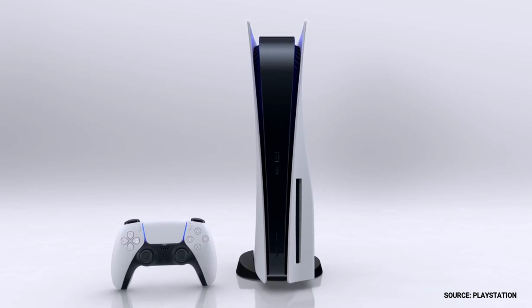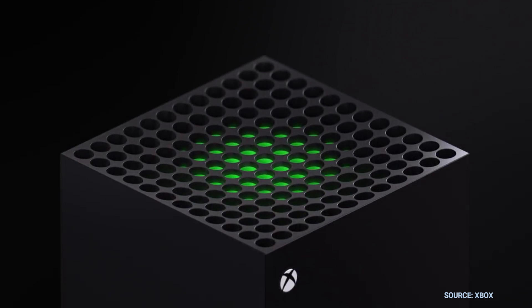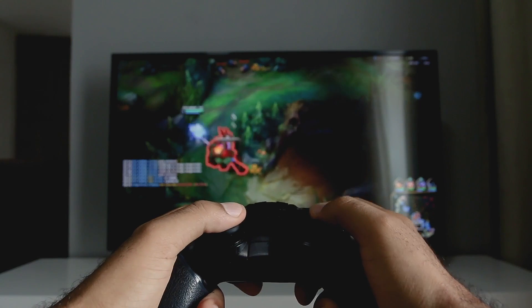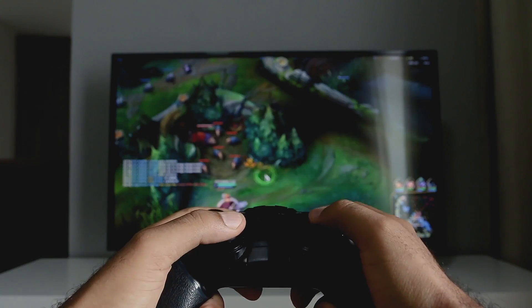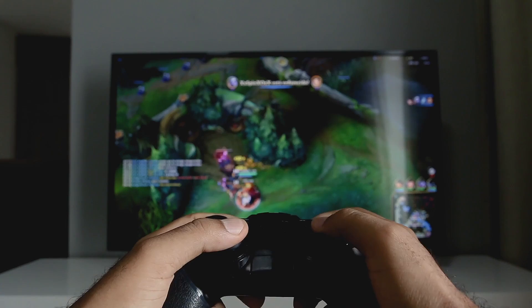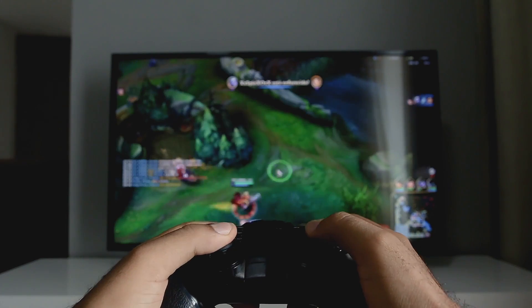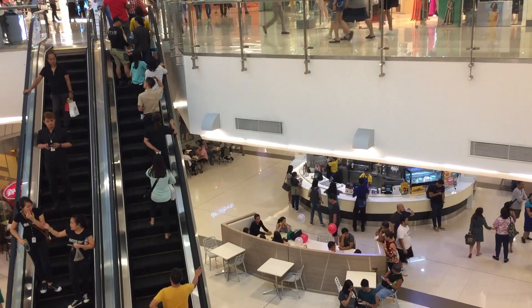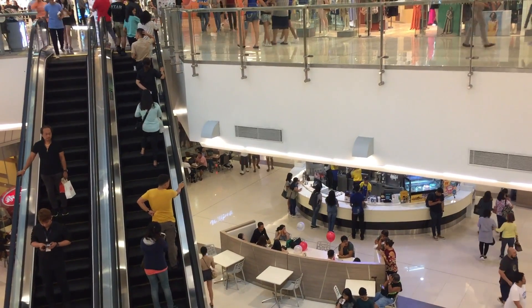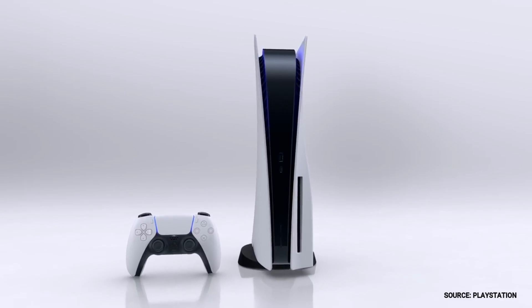The PlayStation 5 and the Xbox Series X are the latest gaming systems, and you're wondering if this new TV is the best TV to play your games on. In a moment, I'm going to show you some sample footage of gaming on this TV, but first I want to give you some helpful info on what to look for when shopping for a new TV for these new gaming systems.